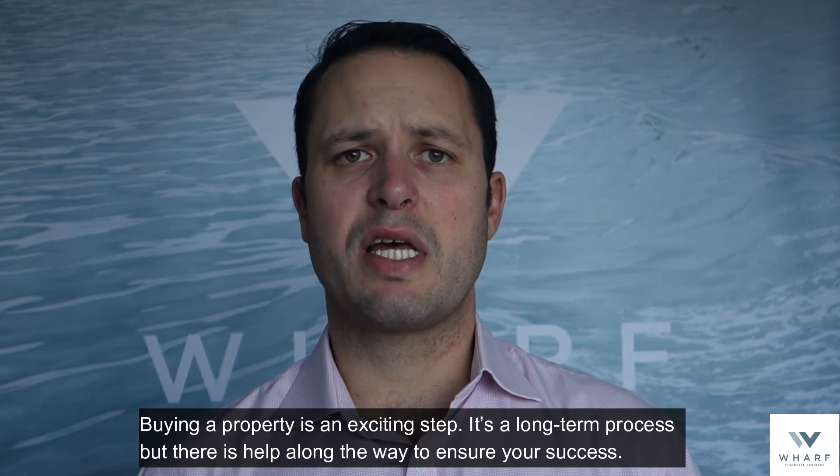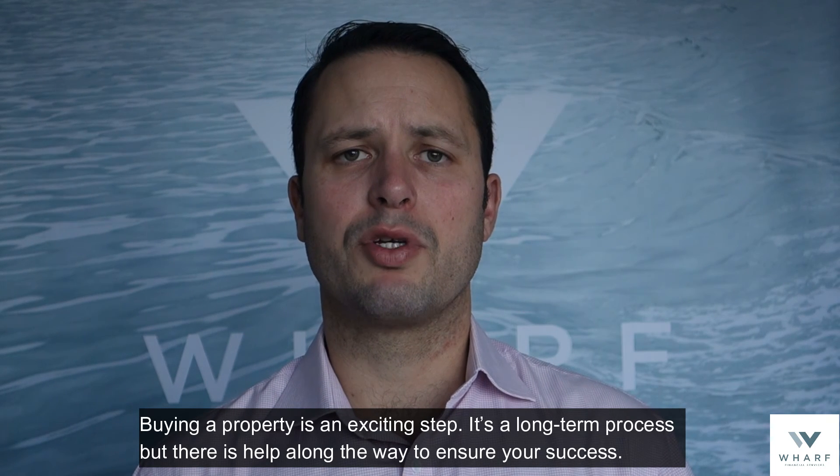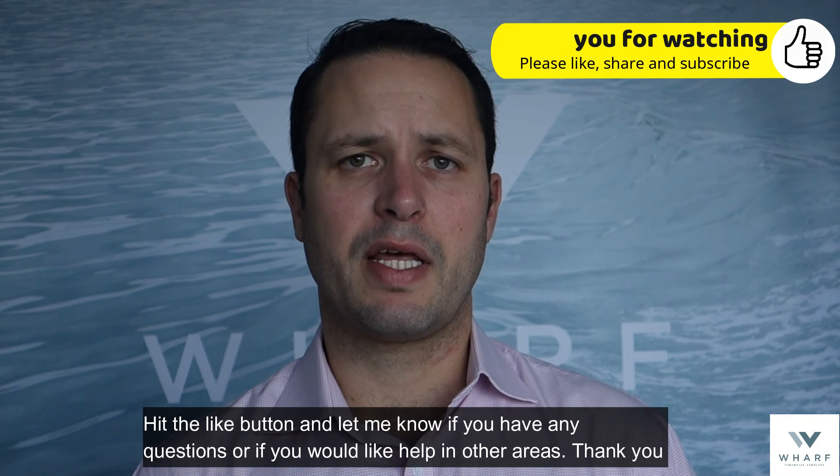Buying a property is an exciting step. It's a long-term process, but there is help along the way to ensure your success. Hit the like button and let me know if you have any questions or if you would like help in any other areas. Thank you.